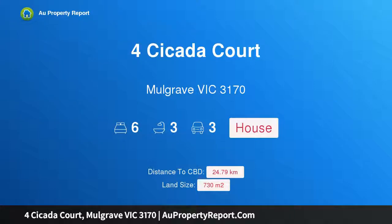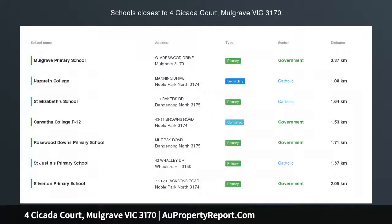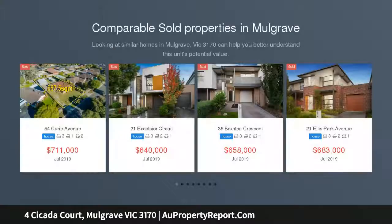Hi, I am glad to introduce this property at Cicada Court, Mulgrave, Victoria 3170 — room for everyone and then some. It is a rare thing indeed for a property of this magnitude and quality to enter the Mulgrave market.